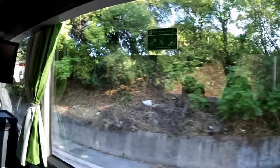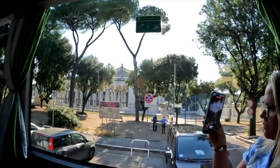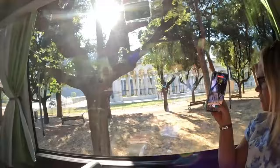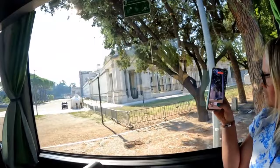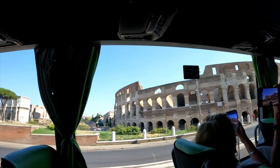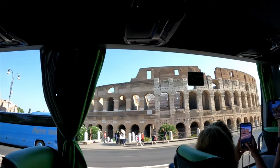It was about a 45-minute to an hour bus ride from our port at Civitavecchia. As we pulled into Rome we were greeted with beautiful architecture everywhere. I cannot get over how much intricate work goes into everything built here — obviously we're talking about things that are a thousand years old, but still just beautiful everywhere you look.